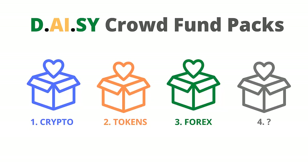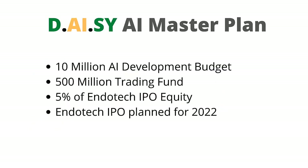In the future there could be additional packs offered based around other asset classes in the DAISY AI development, such as commodities or stocks, or other projects DAISY chooses to crowdfund. Let's step back and look at the DAISY AI master plan and its goals.